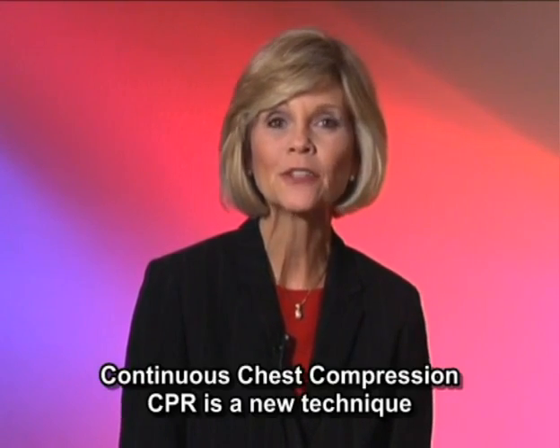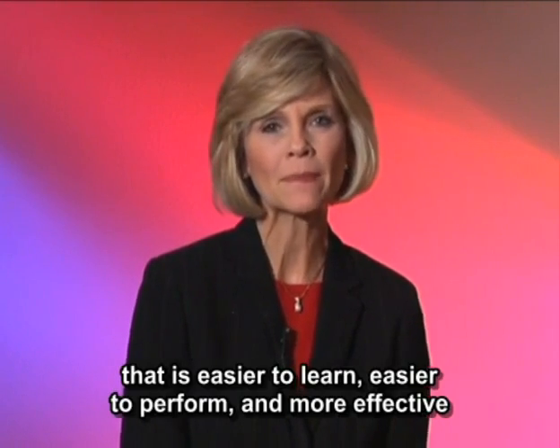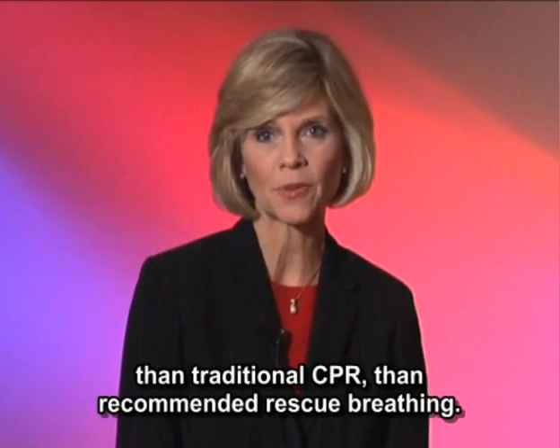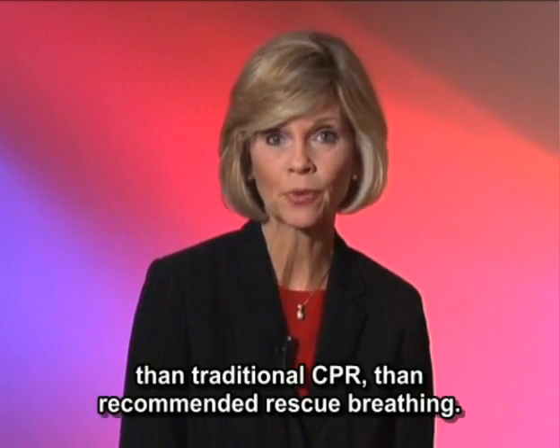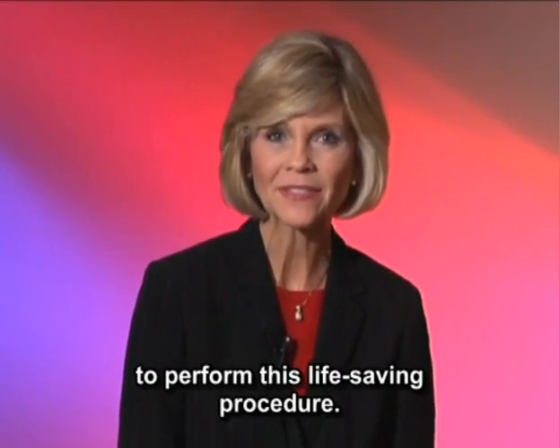Continuous chest compression CPR is a new technique that is easier to learn, easier to perform, and more effective than traditional CPR that recommended rescue breathing. And you do not need to be certified to perform this life-saving procedure.